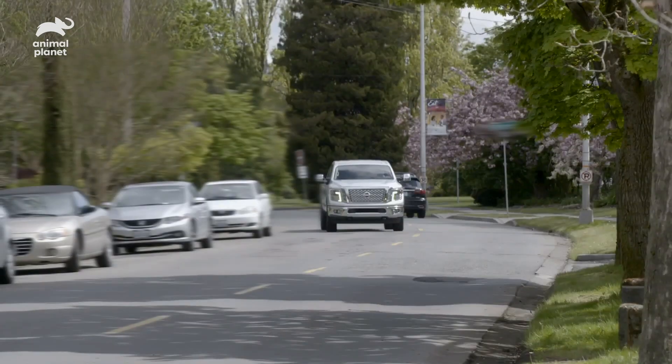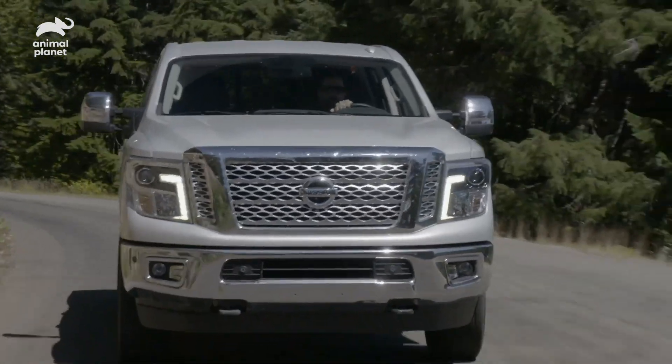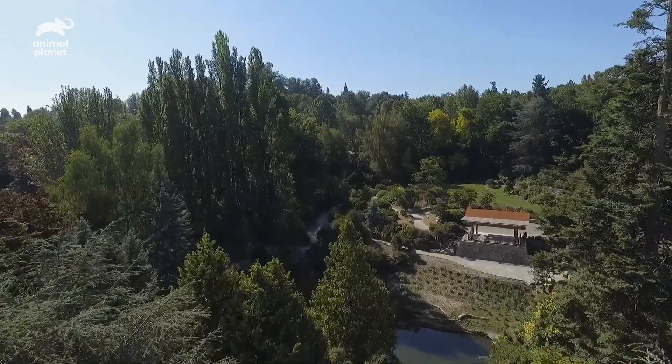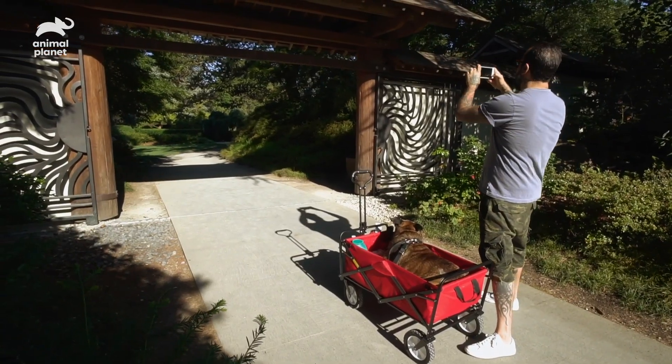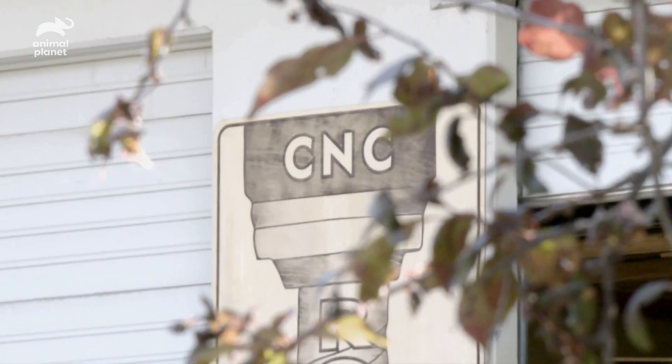Dogs love den-like spaces — that's why they love their kennels, but most of them are ugly. Inspired by the gate at the Japanese garden, something similar is being created. That way it ties into the Asian theme of Chicky Boo Boo's playroom.